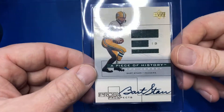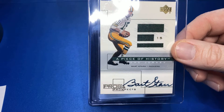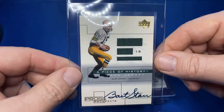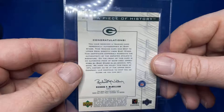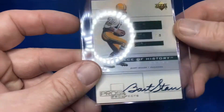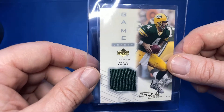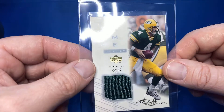2001 Upper Deck Pros and Prospects Bart Starr autographed jersey — Bart Starr. He is a Packers fan. Just a beauty. Back-to-back Packers — 2001 Upper Deck Pros and Prospects Brett Favre. Sorry, I jumped ahead there.